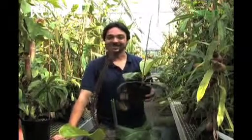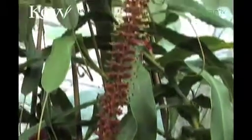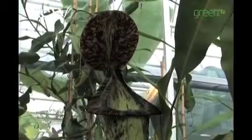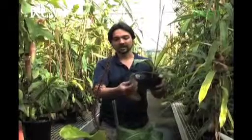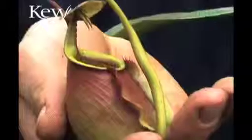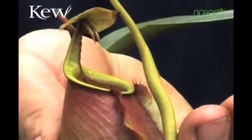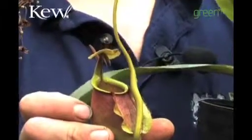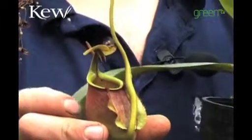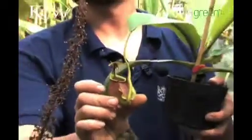Welcome to the Nepenthes zone. This is one of the hottest, most humid houses in Kew. These are carnivorous plants. They grow in really poor soils and they have this leaf adaptation where they produce little pitchers on the end, some of which have fangs. Insects are lured into these pitchers by nectar that's secreted around the edge of the pitcher, and then they fall inside and they're digested slowly by the mucus that's inside the pitcher.